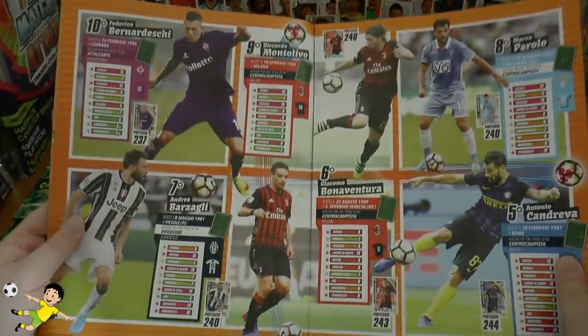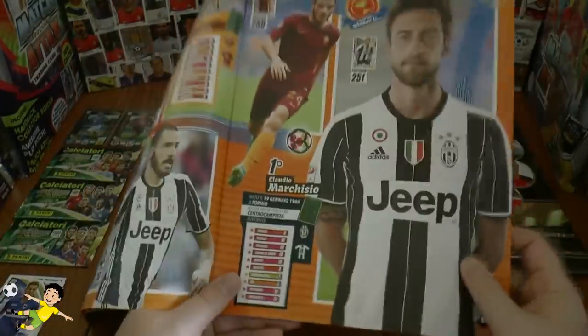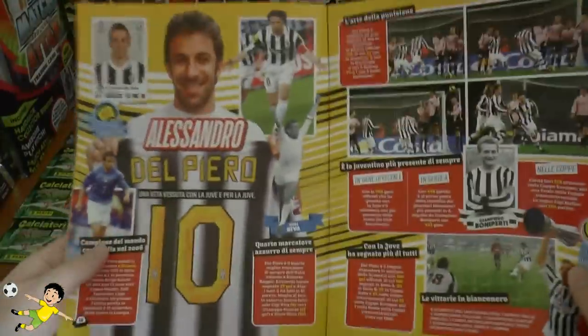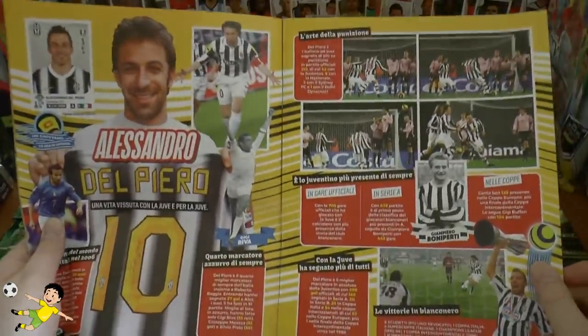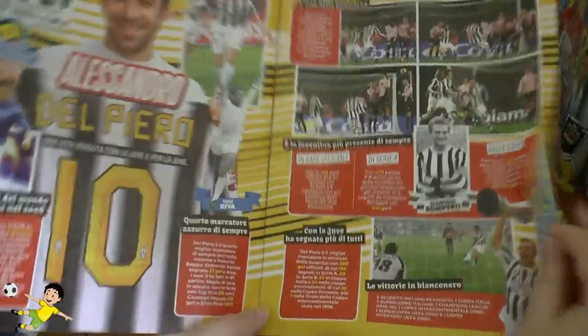They include Candreva, Barzagli, and of course number one is the Prince - Claudio Marchisio, who used to keep Paul Pogba out of the team until Marchisio's injury when Pogba was at Juventus. You've got the legend himself Alessandro Del Piero, and of course Bonaperti, who all Juventus fans will know about.